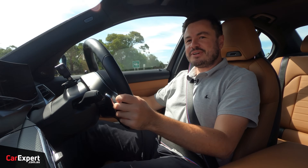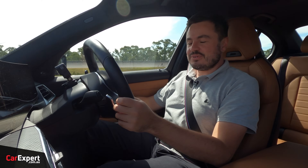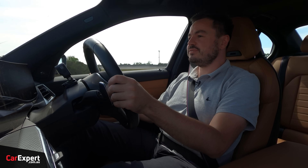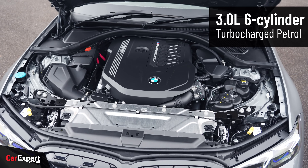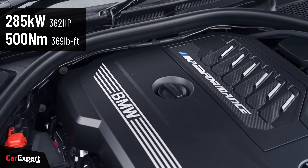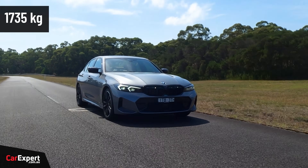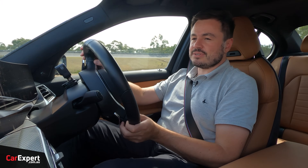We've just hit the road in the M340i. The seating position is really low — I'm just used to driving SUVs, and this feels like a completely different beast. It's nice to get away from SUVs for a change. In terms of the engine: three-litre turbocharged inline-six making 285 kilowatts and 500 newton-metres of torque — the perfect amount for something like this. It's nice and nimble and darty. It is a little heavy at around 1,700 kilos, but with this type of engine it is a really nice pairing.